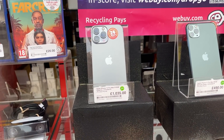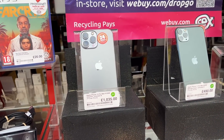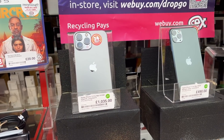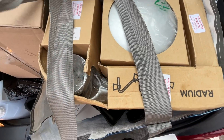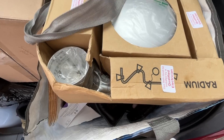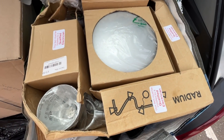£1,035 for an iPhone 13. Apple, I love you, but that's ridiculous. And there we have it, ladies and gentlemen, boys and girls - we've finished King's Lynn. Just a small bag for life full of stock.